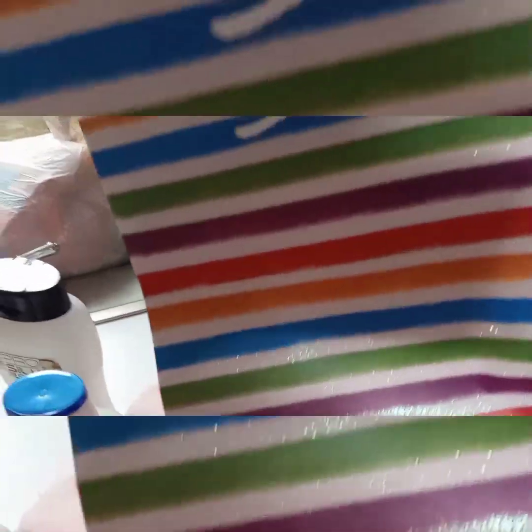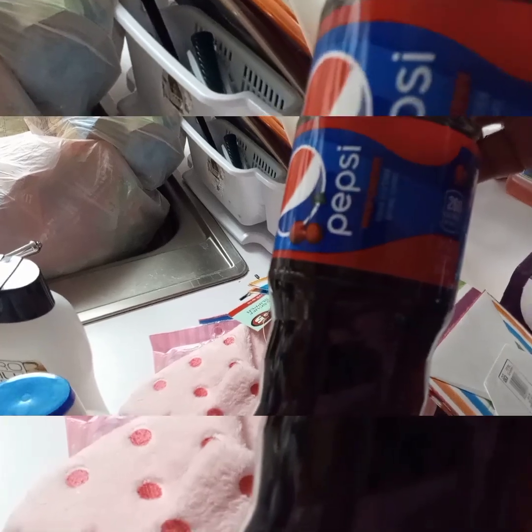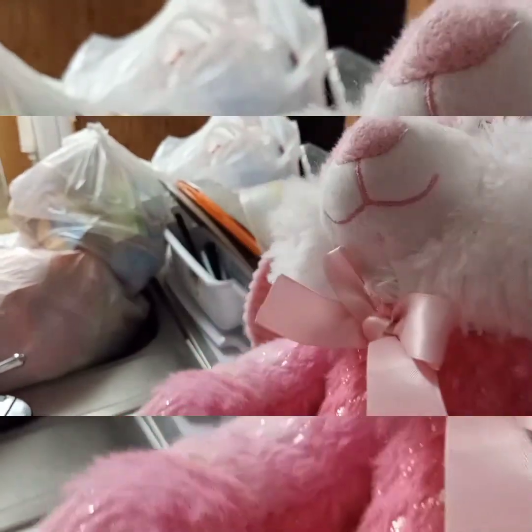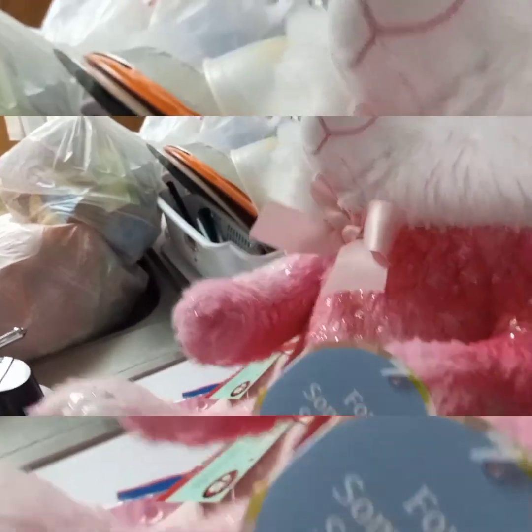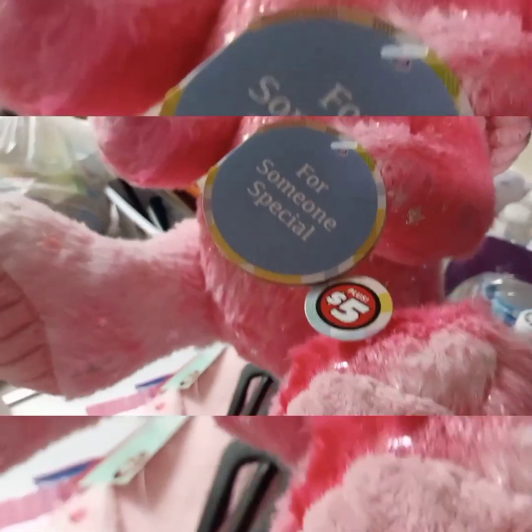I also got this beautiful birthday bag because tomorrow is my daughter's birthday — it's Sunday. I got one cherry Pepsi, and I also picked up a Dole lemonade juice. In her gift bag, since it's her birthday on the 29th, I picked up this beautiful pink and white bunny, and that was in the five-dollar section.